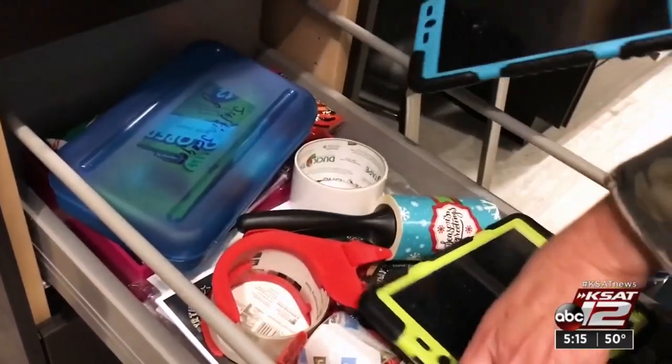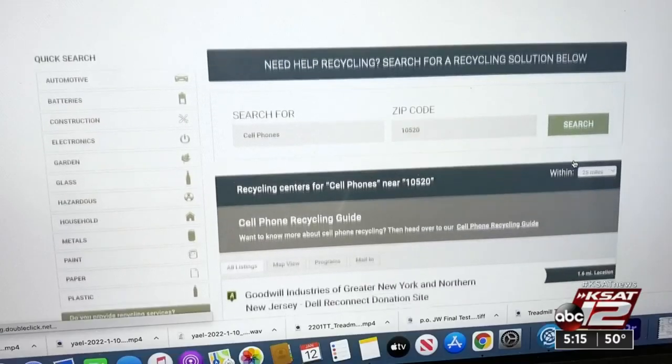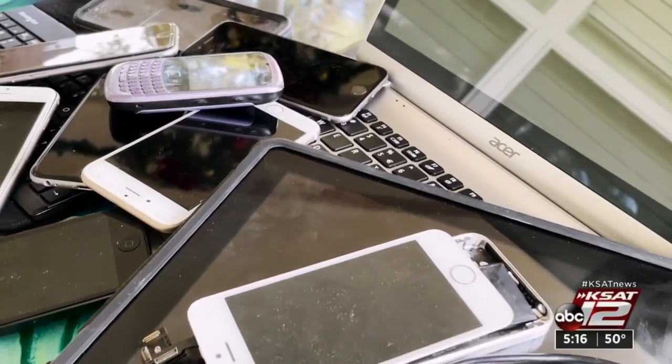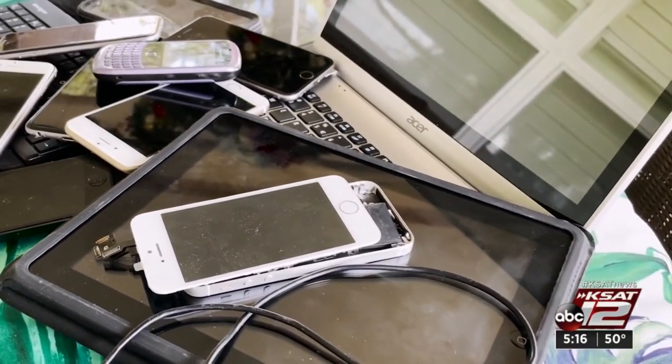Whatever you do, don't toss your old tech in the trash. Check out Earth 911 to find a local recycling location. And remember, before you give up your old electronics, be sure to erase the hard drive. Marilyn Moritz, KSAT 12 News.